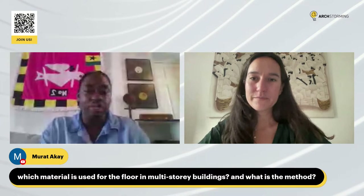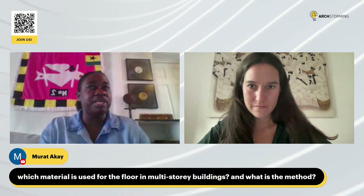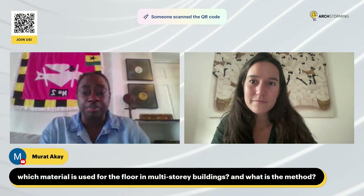Next question from Murat Ake: which material is used for the floor in multi-story buildings, and what is the method? For now, for the framing of a building, we just use concrete — normal concrete for the structure of the building — and then we put our rammed earth walls on it. There hasn't been a lot of research we've done into using rammed earth completely for the structure. So for now, we just use normal concrete for the structure of a multi-story building.